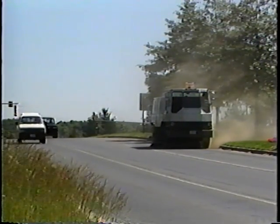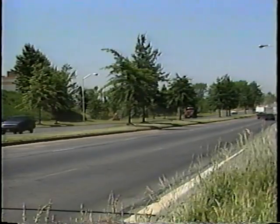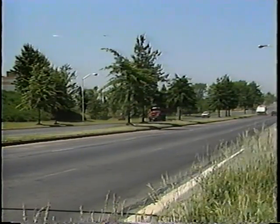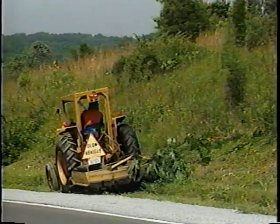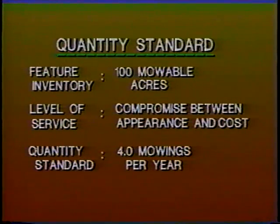Now, in maintenance operations, level of service refers to the amount of work required to achieve a desired condition. For example, deciding that for a particular roadway, four mowings per year would be a reasonable compromise between attractiveness and affordability. The initial levels of service are set based on experience, professional judgment, desirability, and the experience of other agencies, such as the FHWA or the Transportation Research Board. Levels of service are expressed as quantity standards, which specify the number of units of work needed annually on a specific feature.